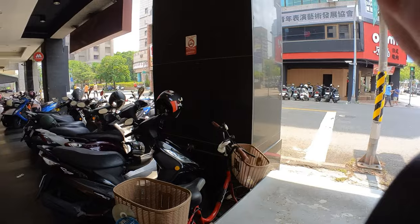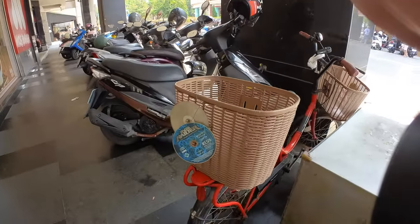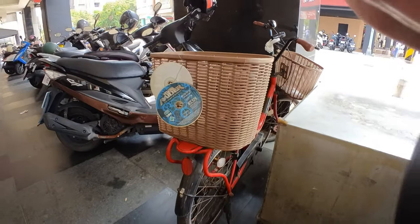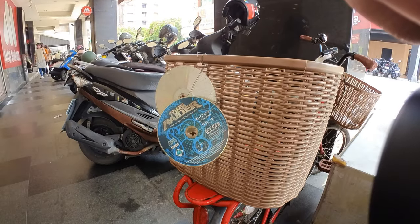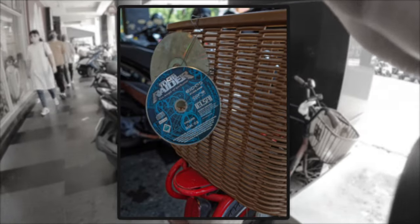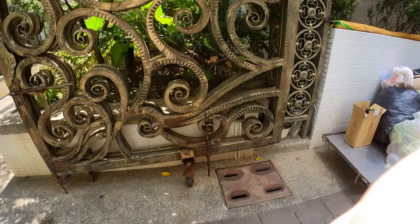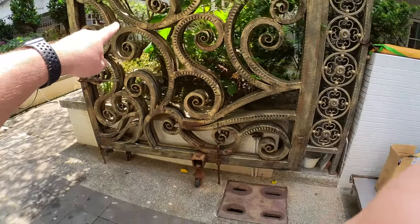Life here in Taiwan is quite cheap and people really don't look after themselves. This is something I see pretty often — instead of having a light on the back of the bicycle, they just put some CDs or DVDs. They seem to think that's going to save their lives at night. This apartment complex has some beautiful gates.